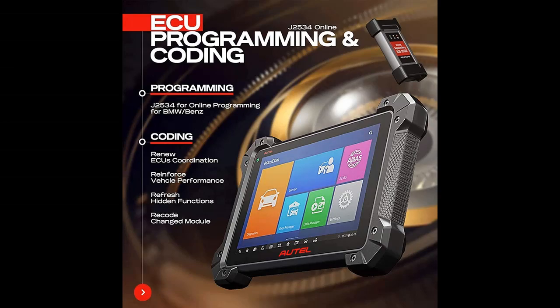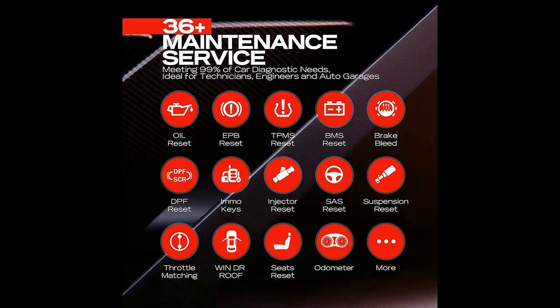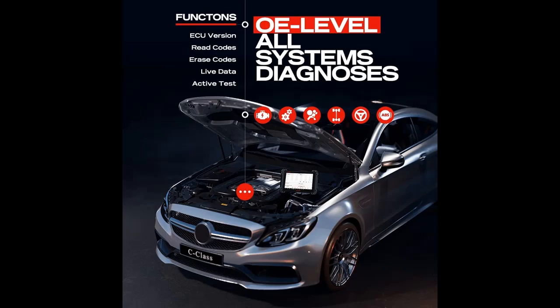Highlight features overview: the MK908P includes programming plus the same functions as the MaxiSys Elite, coming with a J2534 ECU programming device. It is competent for ECU programming specifically for Benz and BMW, and offers exactly the same functions as the Autel MaxiSys Elite, making it the most cost-effective high-end diagnostic scanner in the Autel product line.